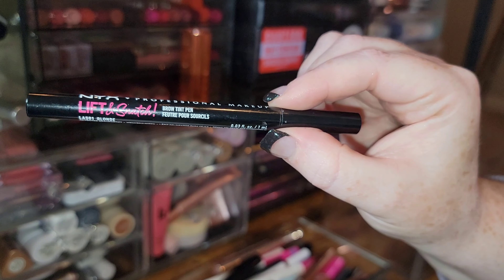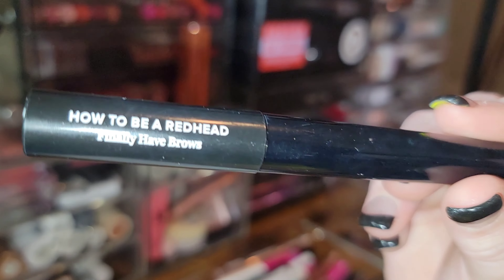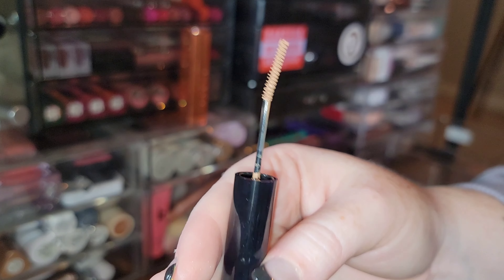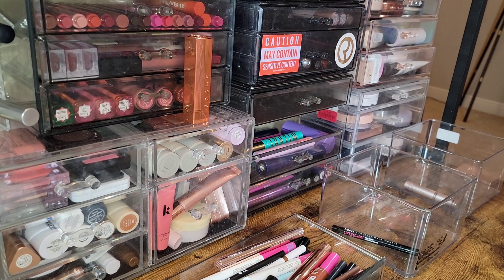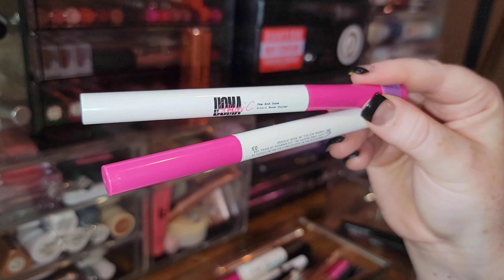I love the NYX Lift and Snatch Brow Pen — I use the shade Blonde. Keeping it. How to Be a Redhead's Finally Have Brows pencil — the long-wearing version with a super thin wand — I like the shade Universal Red and the skinny little wand, so I'm keeping it too.